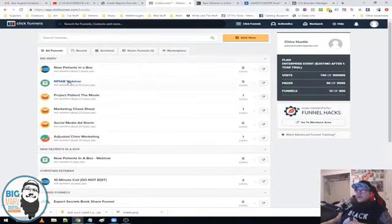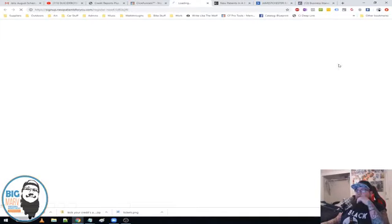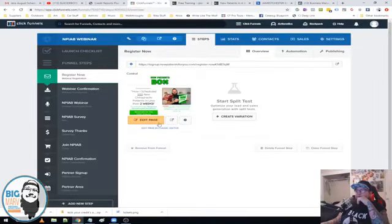Now let's dive into the core webinar funnel. If you have ClickFunnels, they have a built-in automated webinar funnel template you can use directly from the Cookbook — you don't need any third-party software like WebinarJam or Zoom. It works directly inside ClickFunnels using timers to simulate the look of a webinar. Here's your standard webinar registration page — we're telling them about the new free training. I'm going to change this button from red to green because red buttons don't convert very well.